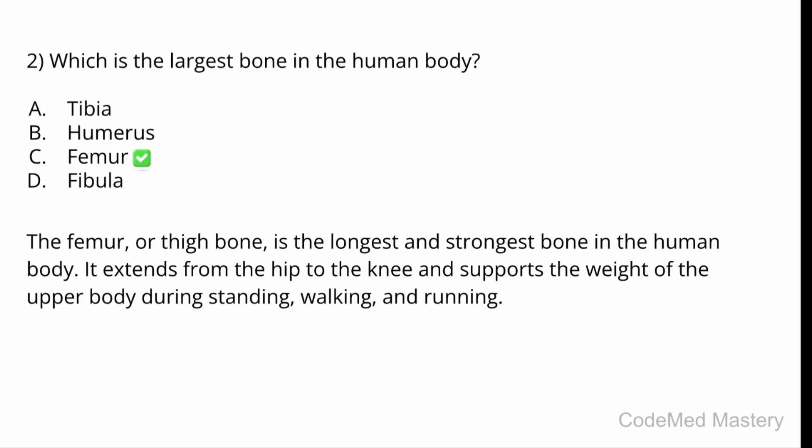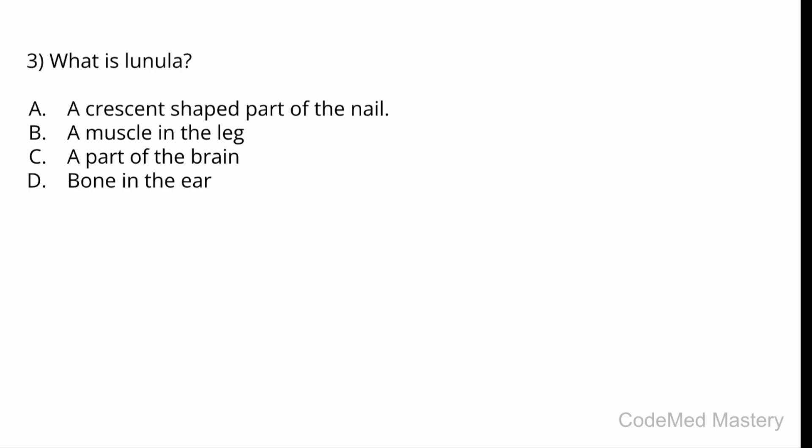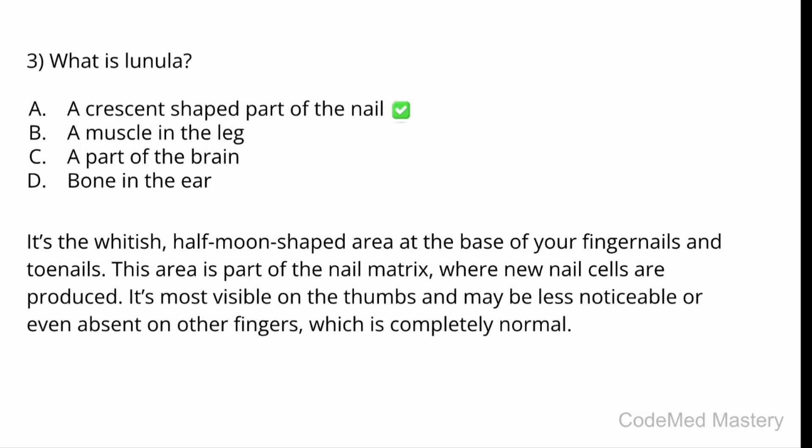Next question: what is the lunula? Option A: a crescent-shaped part of the nail. Option B: a muscle in the leg. Option C: a part of the brain. Option D: a bone in the ear. The correct answer is Option A — a crescent-shaped part of the nail. It's the whitish half-moon-shaped area at the base of your fingernails and toenails.